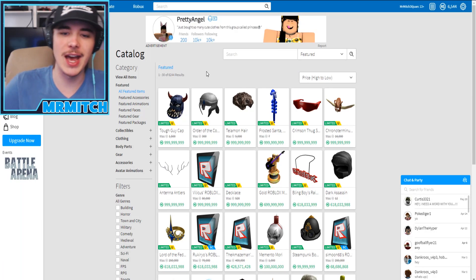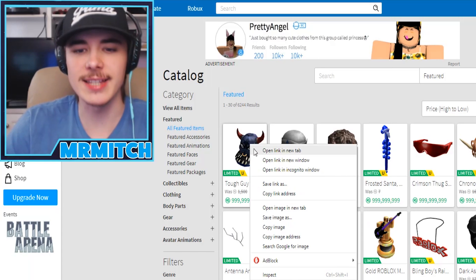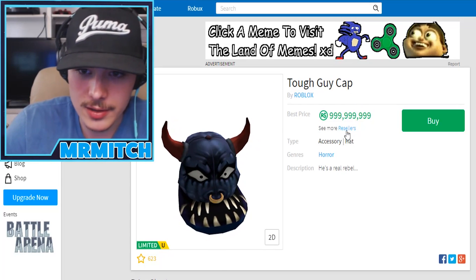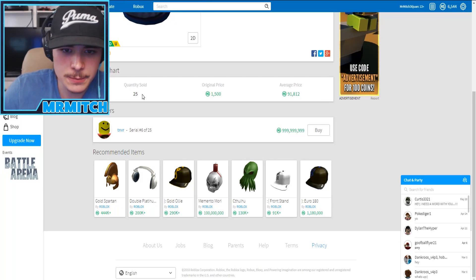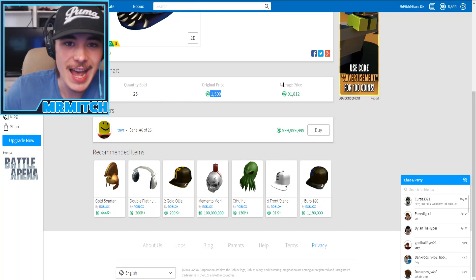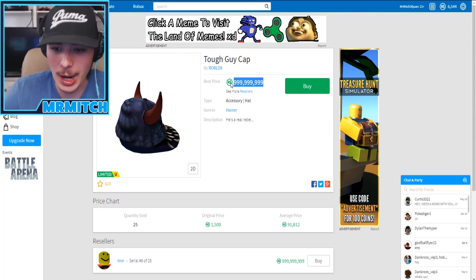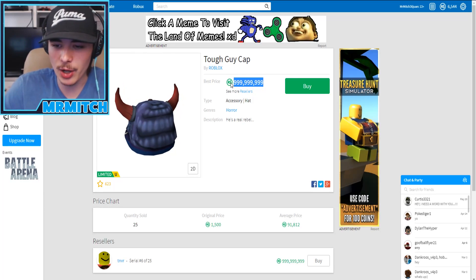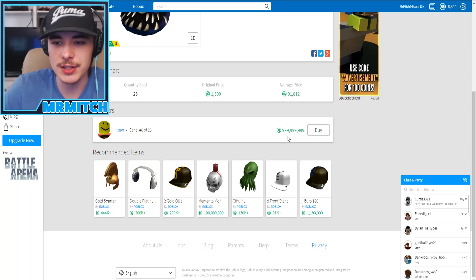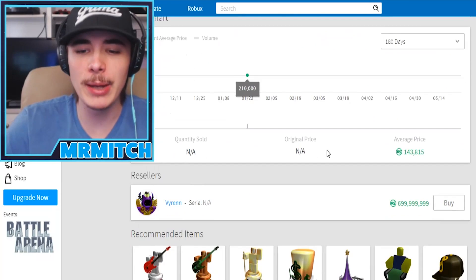Let's click 'Featured' sorted price high to low instead. Now we've actually seen some real stuff - some limited edition hats and glasses. Look at this one: the 'Tough Guy Cap Cable,' obviously listed for a billion dollars. There are 25 sold at the original price of 1,500 Robux, the average price is 90,000, and these guys are asking a billion. I don't think that's going to sell. There's actually another person trying to sell this one for a billion too.